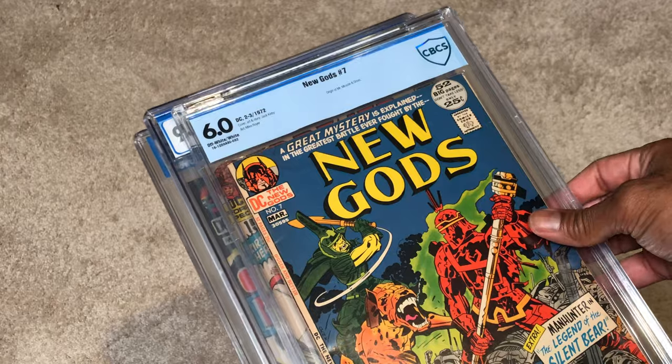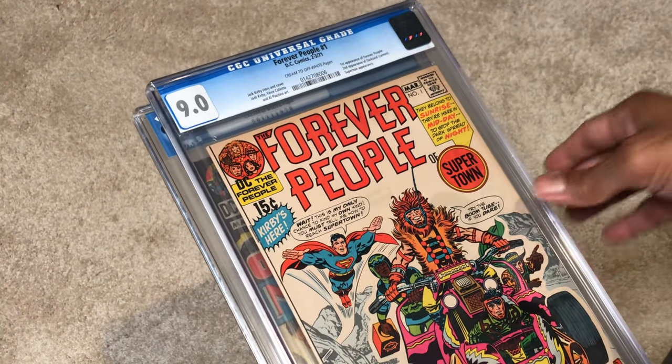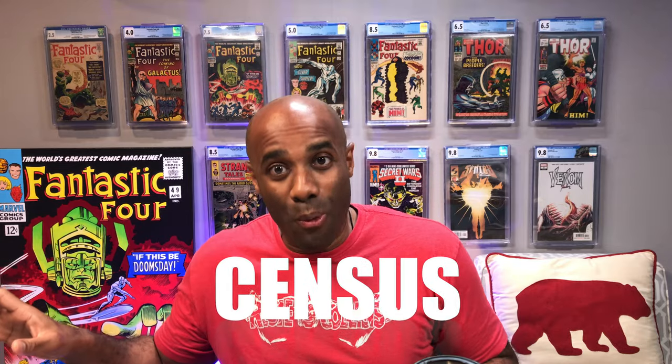Before I wrap up, I want to hit on a few additional points going back to CPR — crack, press, and resubmit. I'm not a fan of this practice, both for wasting money and because it leads to inaccuracies in the census. If someone is CPR-ing a book over and over to get a better grade, or CPR-ing a book from one grading company to another, it results in a census count that is less than accurate. Depending on how often people engage in this activity, it could throw the census count off dramatically. There are a lot of people out there who make purchasing decisions and valuations based on census counts. So CPR wastes money, but it also distorts the census count — which can also waste money — and gives people a false impression of what's going on with the census for a specific book.